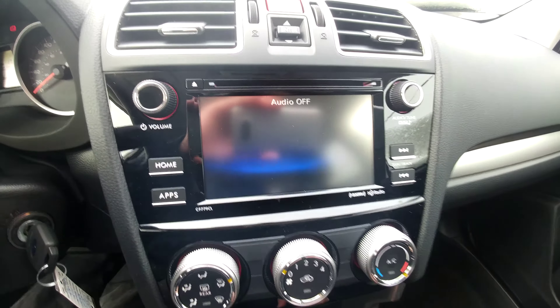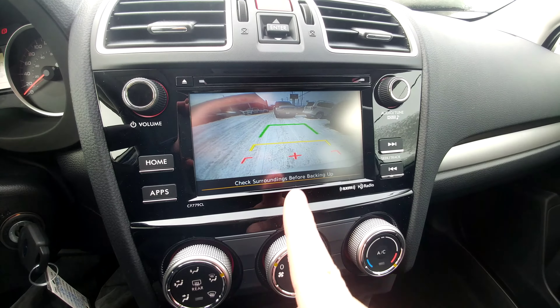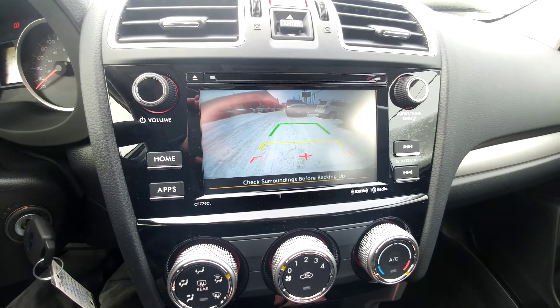This is also our backup camera. Put it in reverse and it shows you the top of our bumper so you have something to relate to. Green is good, yellow is close, red is as close as you want to get — pretty handy.